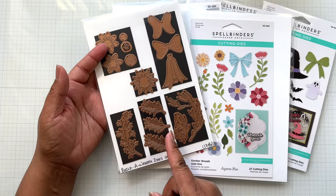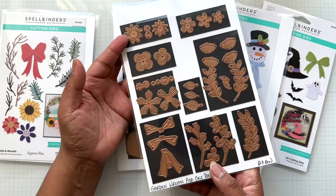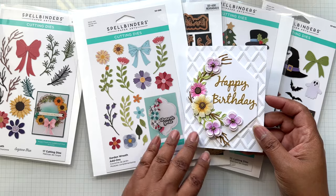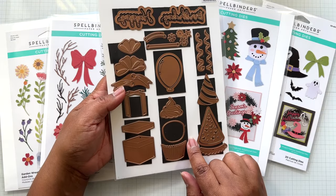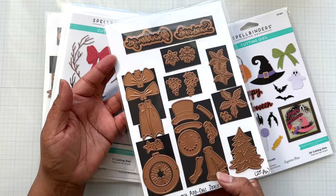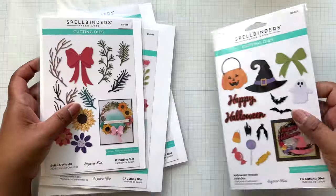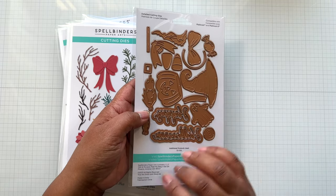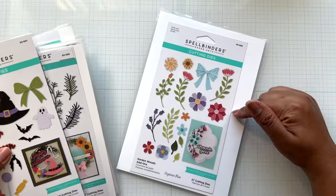Build a Wreath is $14.99 from $24.99. Now in this sale — Garden Wreath Add-On is $16.19 from $26.99. Birthday Wreath Add-On is $16.19 from $26.99. Christmas Wreath Add-On is $17.99 from $29.99. Halloween Wreath Add-On is $14.99 from $24.99. The entire wreath collection is on sale, so I'll put a link. If you picked up everything in the BOGO sale, you can now add Build a Wreath.